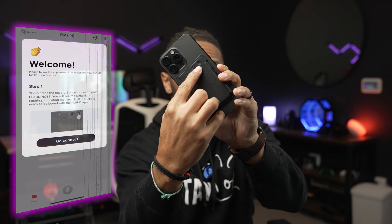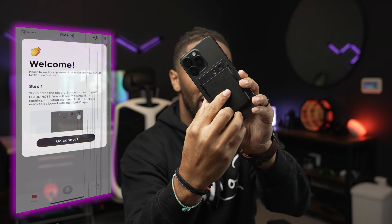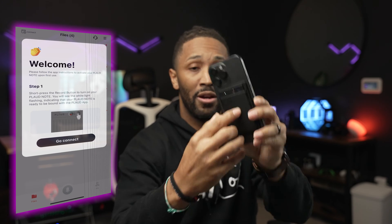To get this set up is super easy. All you do is short-press the button right there. You'll see a white light turn on, which is the power indicator. Then in the application, go to the top left corner and hit connect. As long as your phone has Bluetooth on, it's going to automatically find your Note and connect it to the application.